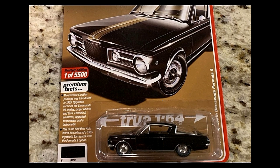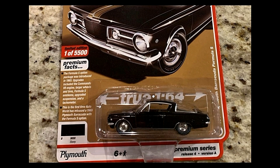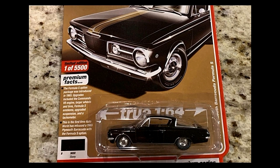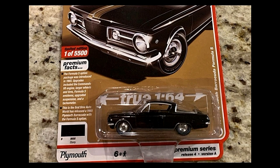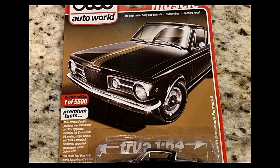Next, the Plymouth Barracuda Formula S — this one looks amazing in an all-black 'Ebony' paint job, very clean. Fun facts: the Formula S option package was introduced in 1965; upgrades included the Commando V8 engine, larger wheels and tires, Formula S emblems, upgraded suspension, and a tachometer. This is the first time Auto World has released a 1965 Plymouth Barracuda with the Formula S option — limited to one out of 5,500.